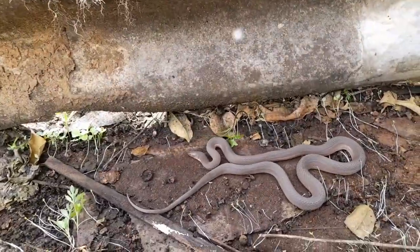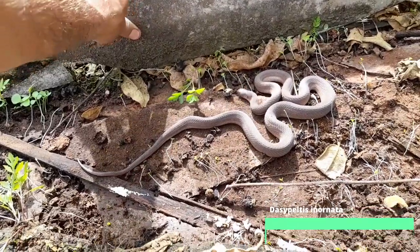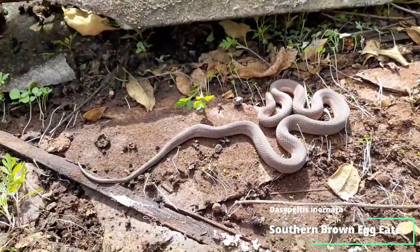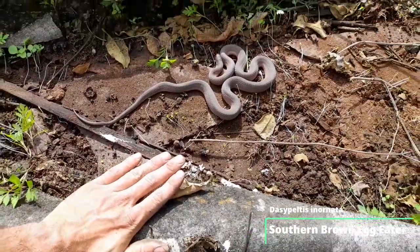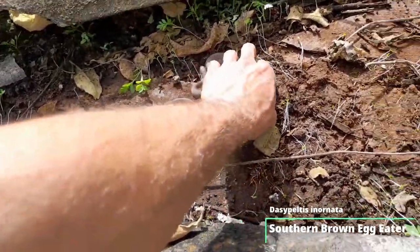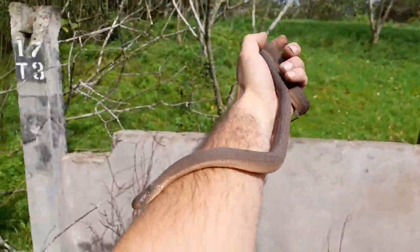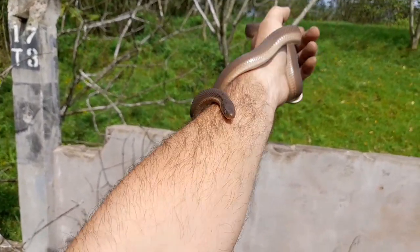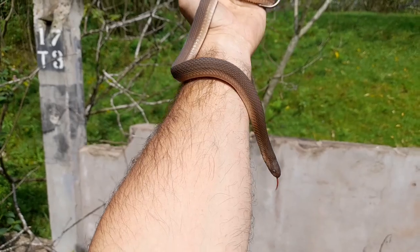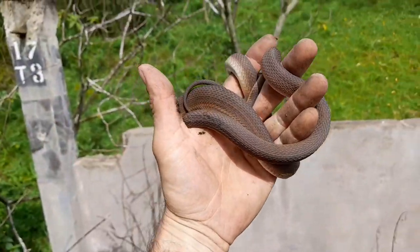Look at that — a really decent sized southern brown egg eater. Put that sheet over there. Take a look, there's my hand for reference — I'm gonna gently grab him. Wow, let's get some sunlight going here. Absolute unit of an egg eater. In fact, in one of my recent videos we got that really big rhombic egg eater, so here we are with a really big southern brown egg eater.